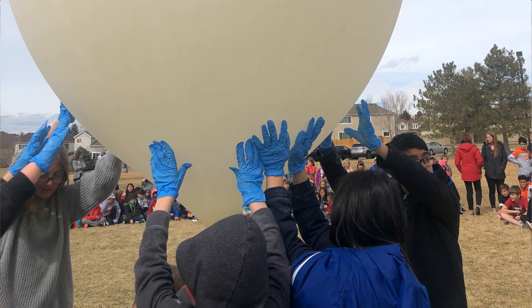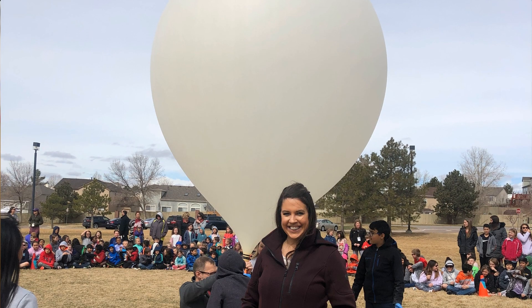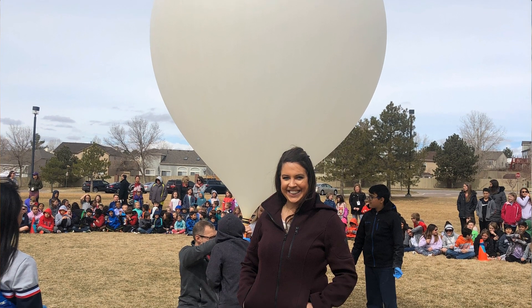The students picked the experiments that we would send up with the weather balloon. They also set up the frame with help from some people in our district. Then I had to set up a school-wide assembly event where the whole school went out to watch the balloon getting set up, and the kids in the club got to help with that process.